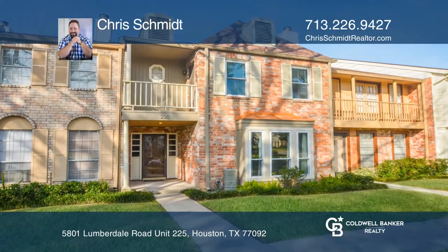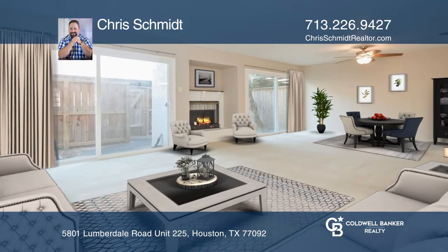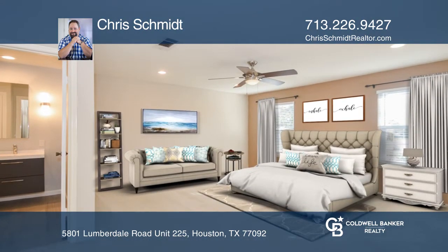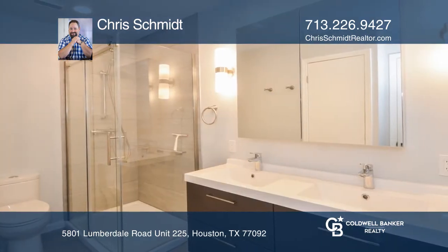This spacious townhouse is ready for your personal styling and decor. The master bath has been totally renovated with a newer shower and fixtures. Three more bedrooms and two additional bathrooms make this home great for guests.